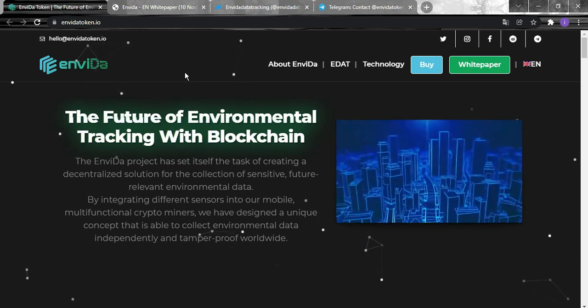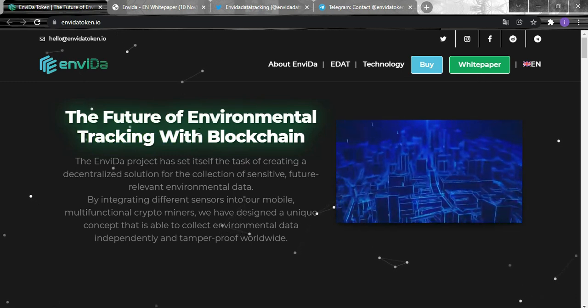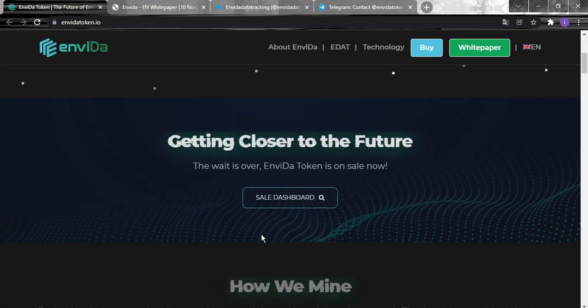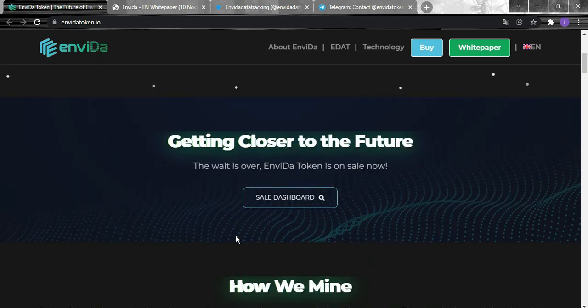This is the future of environmental tracking with blockchain. We will learn how the miners collect this data, how it's gathered, and why this solution helps collect sensitive environmental data while keeping it tamper-proof — so no one can mess with it — and reveals the reality of the sustainability of our planet.